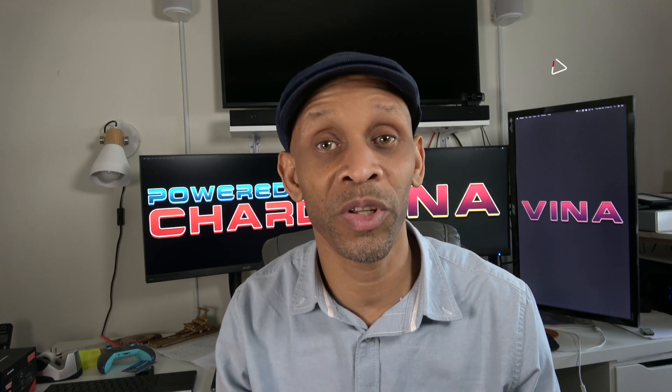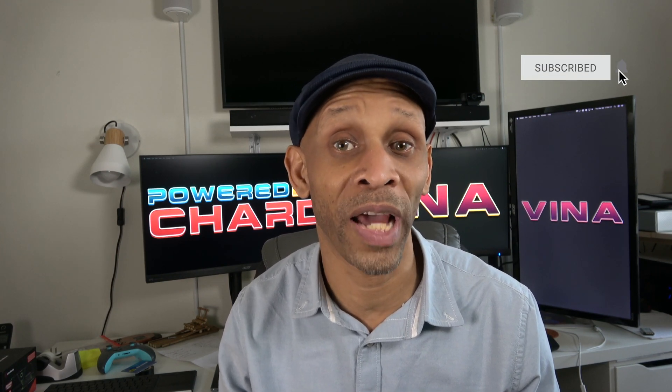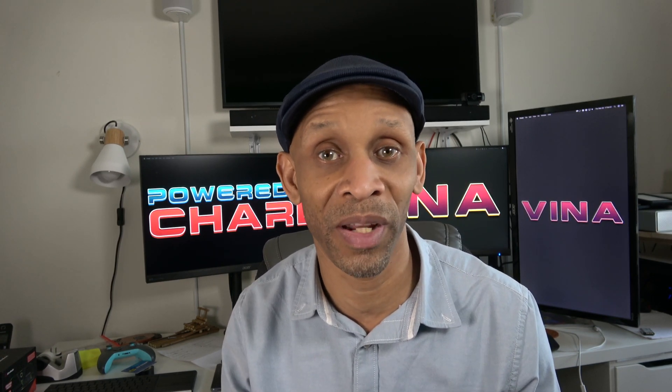Hey everyone, today I'm going to talk about 802.11ax, also known as Wi-Fi 6, and why you should wait before you run out and buy that new Wi-Fi router with that capability.